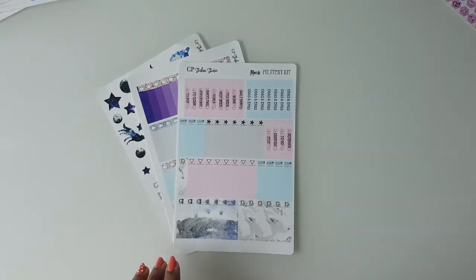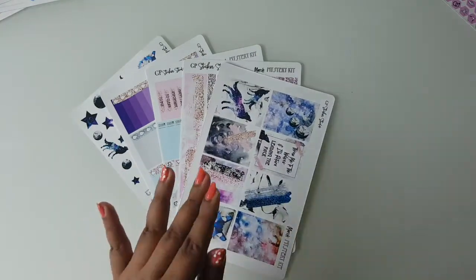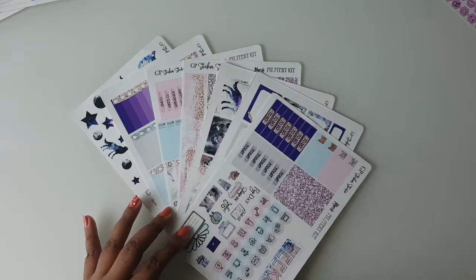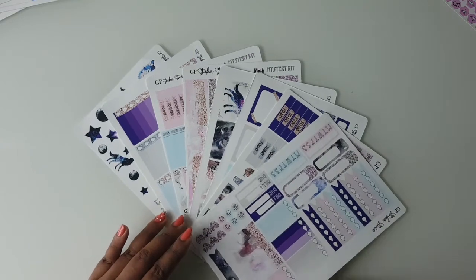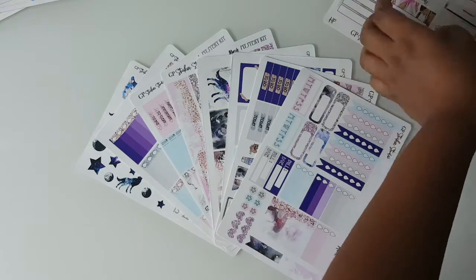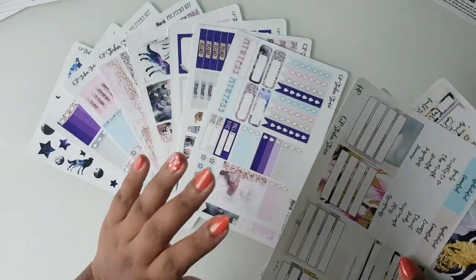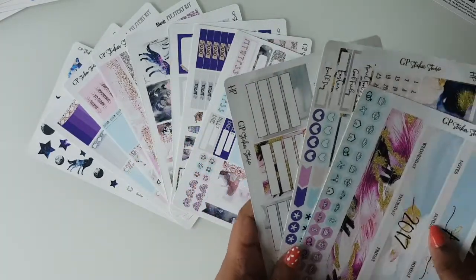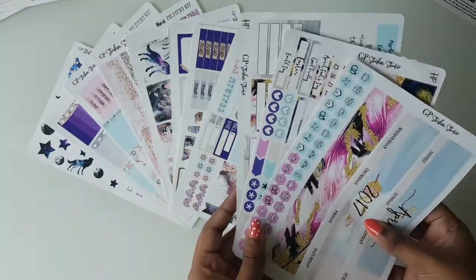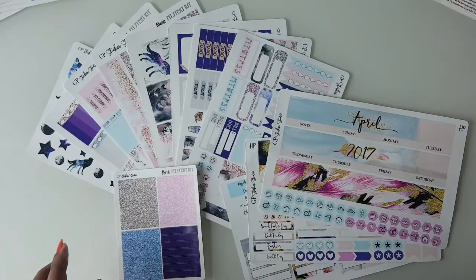I started planning just this year but I've been hearing about GP Sticker Studio so many times. Last year she even did a Black Friday sale where she put all her mystery kits up one last time and it was gorgeous. The shop is based in Australia too, so it's quite close to me and the shipping cost is really low. That is the small haul I got from GP Sticker Studio.